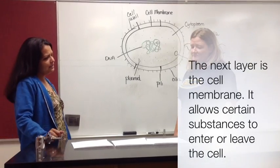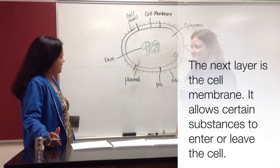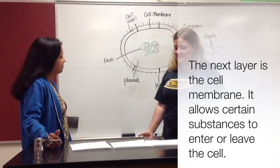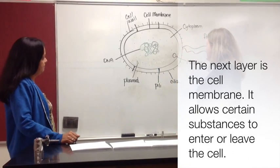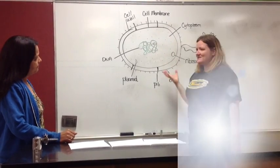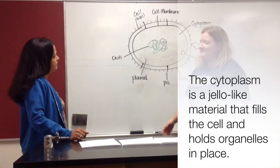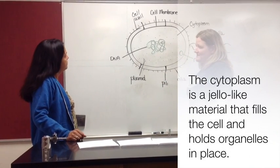So it allows some things in and out of the cell, but not others — so it's kind of like a security guard. Exactly. So then there's all the kind of empty space in the middle, but it's not really empty. It's a jello-like substance called cytoplasm, and basically it just holds everything that's in the cell in place.